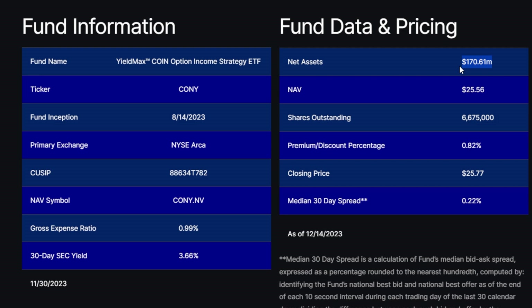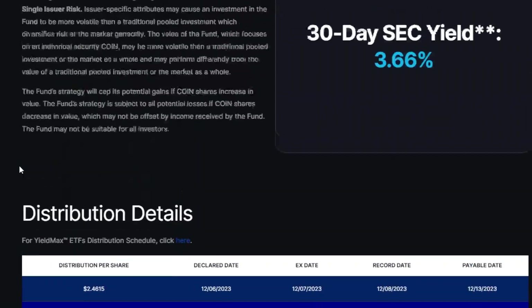Also important, the net assets are around $170 million. And lastly, also important, this fund's inception is 8/14/23, so this ETF is relatively brand new.